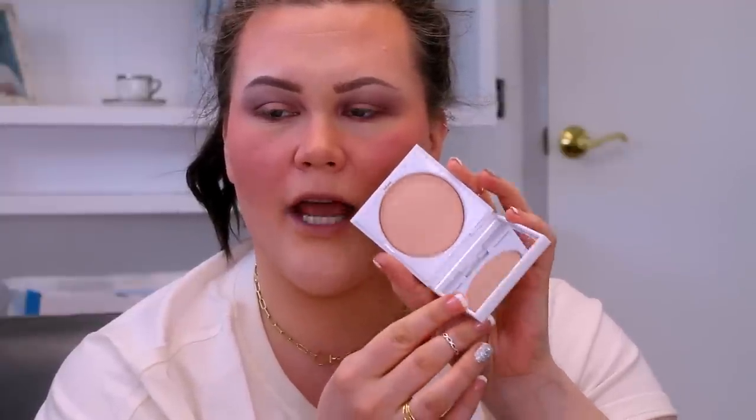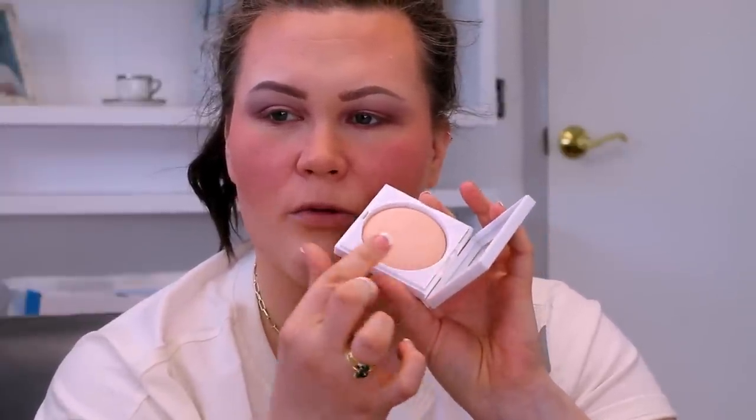Let's put a pin in the setting spray and go in with highlight. This is their Luminizing Glow Powder in the shade Midnight Reflection. I actually love that it comes in a nice compact with a mirror and has that domed look, almost like a baked highlighter. This is a very sheer highlight — I've had to build it up quite a bit, but the color actually looks pretty good for my skin tone.